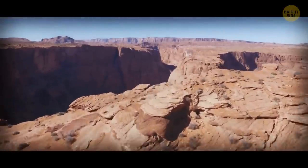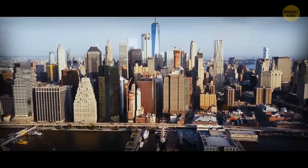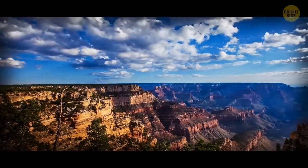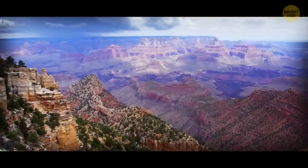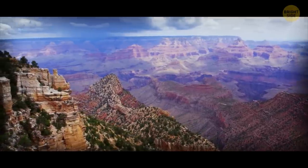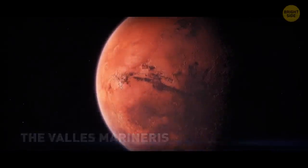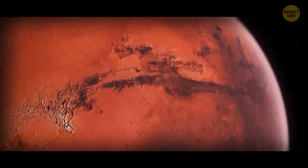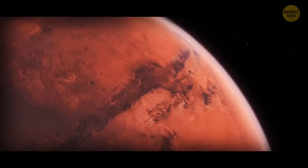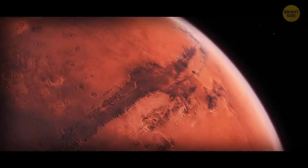The Grand Canyon in Arizona is bigger than the state of Rhode Island — you could even fit all of Manhattan in there. It's so massive it kind of has its own weather. But the Grand Canyon isn't the only big crack out there. The Valles Marineris is bigger — way bigger. It's on Mars, and it goes nearly a quarter of the way around the planet. It's ten times as long as the Grand Canyon, and it's so deep you could parachute into it.